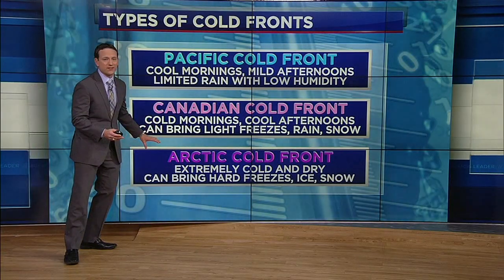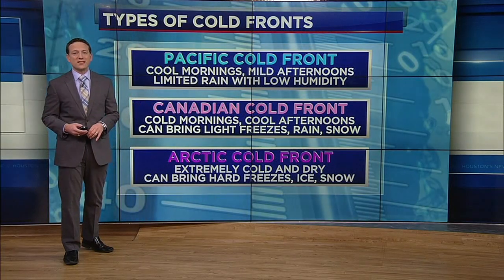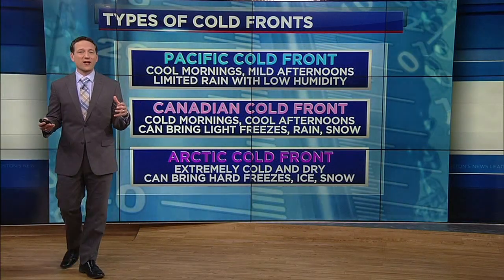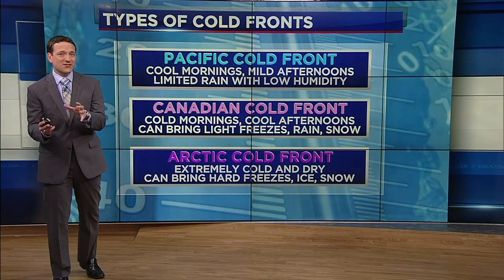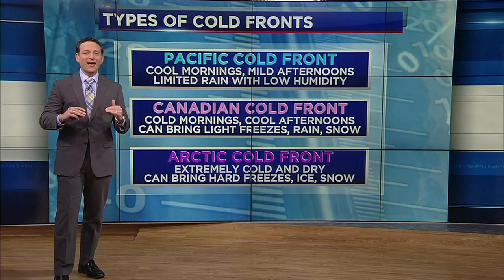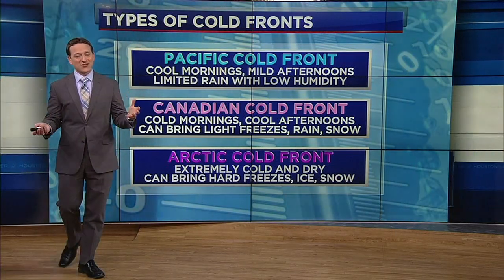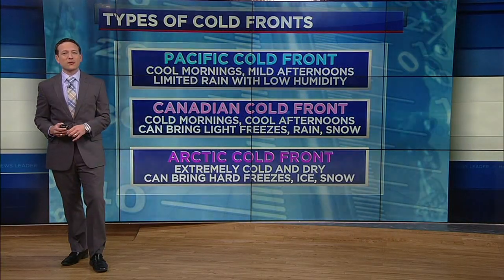Then there's the kind of front we oftentimes don't want to visit us — it's the Arctic cold front. An extreme example of that is the great winter storm of February 2021. This is air that comes from north of the Arctic Circle, and sometimes in those extreme cases we get air from Siberia coming across the North Pole into North America. These fronts are classified based on their source region. Let's bring out the weather globe to show you where each of these fronts originates.